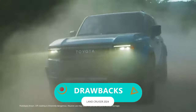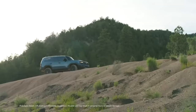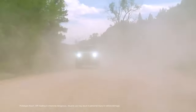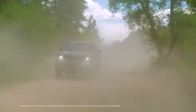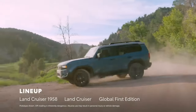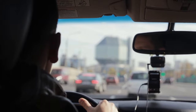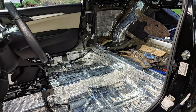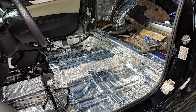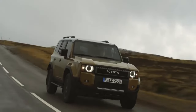Drawbacks: this beast is built for conquering rocky terrains, but when it hits the pavement there are a few things to consider. The weight distribution and stiff chassis affect how it feels on the road. You might notice some shake and engine noise, though Toyota has added sound deadening measures. It may feel a tad sluggish when cruising city streets.